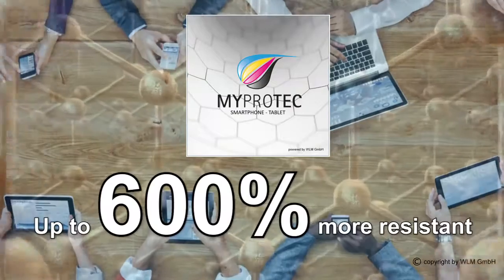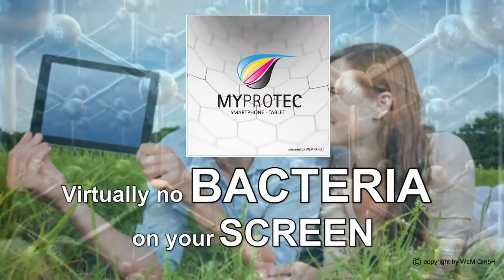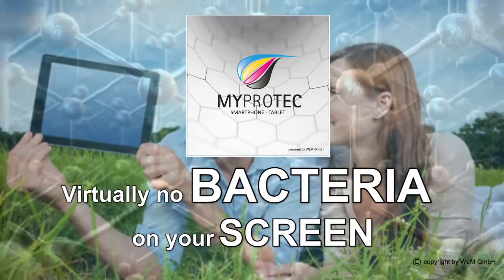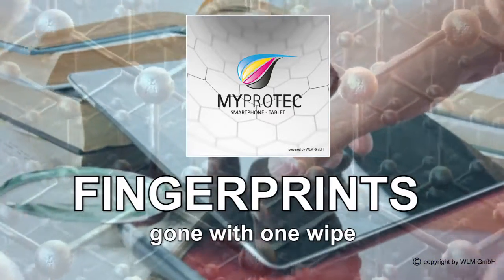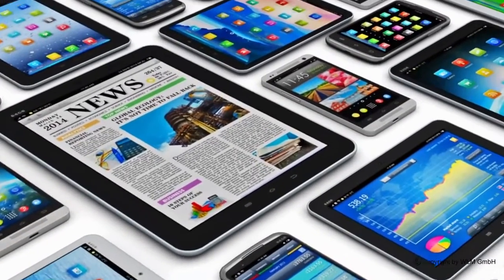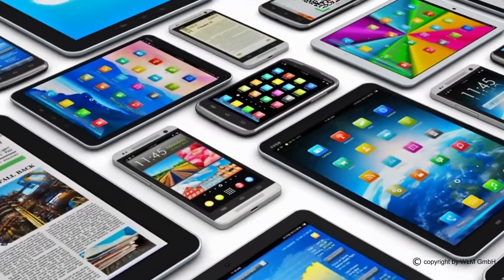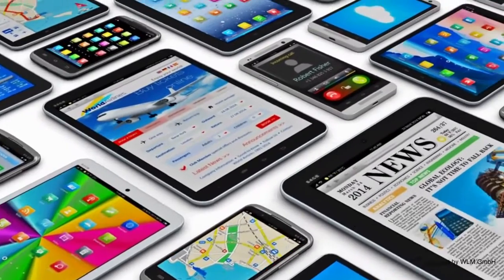This product makes your smartphone up to 600% more resistant to breakage and scratches. Bacteria stand virtually no chance of clinging to this surface. Fingerprints and smeared surfaces are eliminated with one wipe. Don't hide your fantastic smartphone in an expensive case or cover anymore.